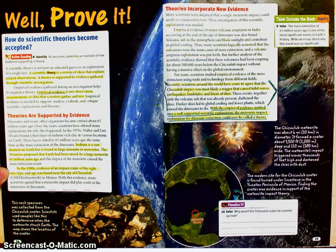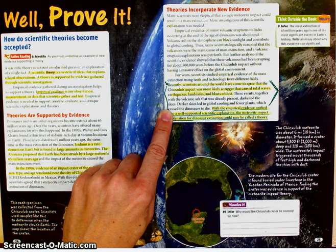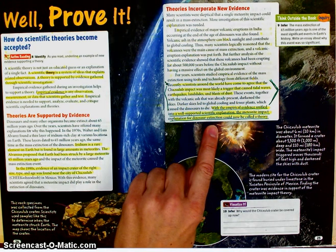In the 1990s, evidence of an impact crater of the right size, type, and age was found near the city of Chicxulub in Mexico — I highlighted that. Over here, I put a little arrow where it said, 'Recently, scientists around the world have come to agree that the Chicxulub impact crater was most likely a trigger that caused tidal waves, earthquakes, landslides, and blasts of dust.' And then I highlighted the last sentence also: 'With the empirical evidence unified into a well-supported scientific explanation, the meteorite impact explanation for dinosaur extinction could now be called a theory.'